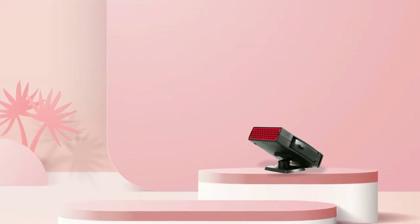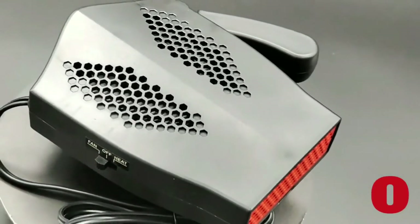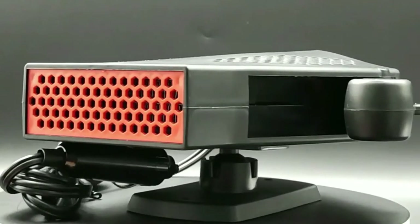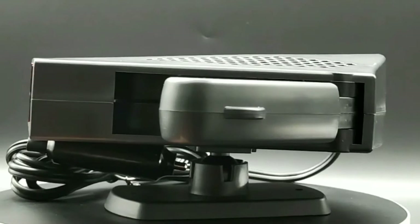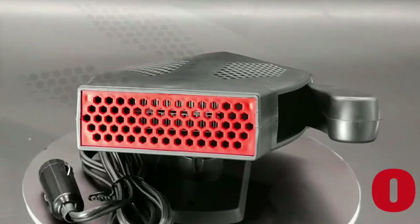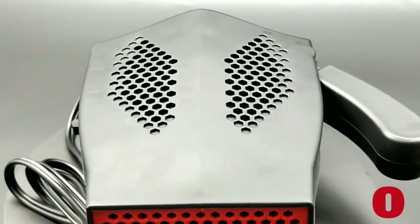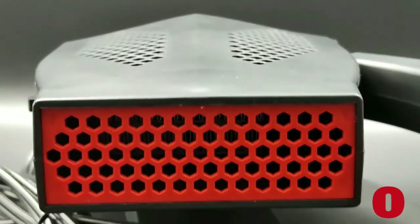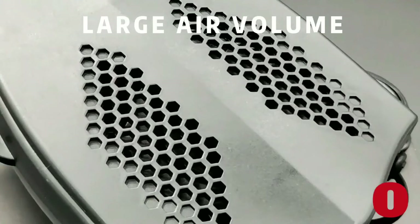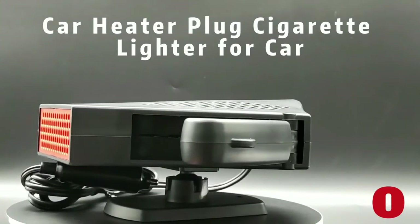Not only does it keep your car warm during those chilly winter days, but it also purifies the air inside your vehicle. Its built-in filter removes dust and other particles from the air, so you can breathe easier and enjoy clean air while driving. Its wide application allows you to use it not just in cars, but also boats, campers, buses, and many other vehicles. Made with durable material and a long thick copper cable, this device won't let you down. The OxyCute portable car heater offers powerful heating abilities as well as air purifying capacity all in one compact device, giving you peace of mind no matter what season it is.